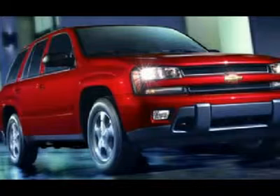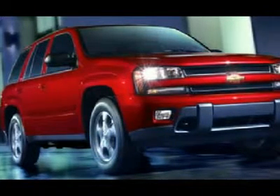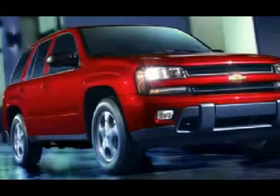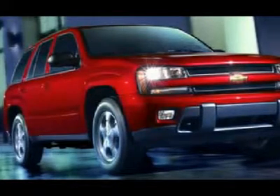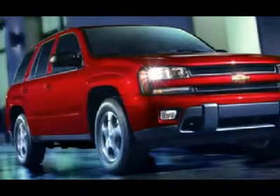We have on-the-spot financing. Bad credit or good, we will work with your 17 banks to get you approved and for a great rate. If you live far away or close to us, we make it our promise to make sure you are a happy customer before, during, and after the sale.